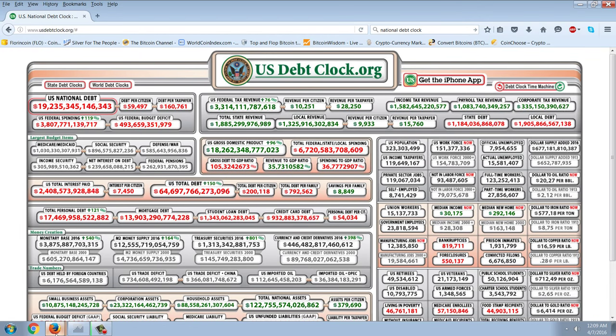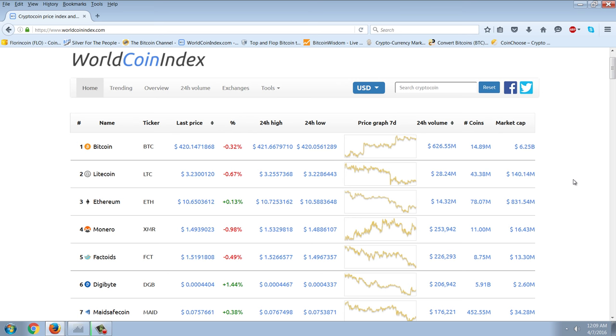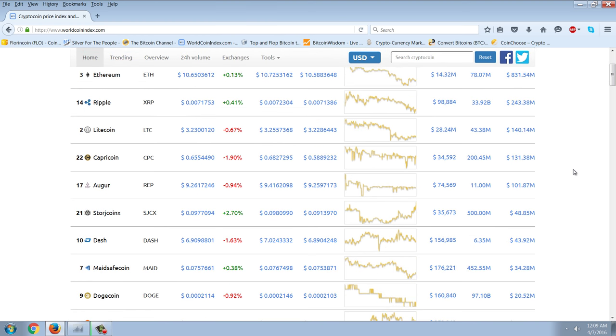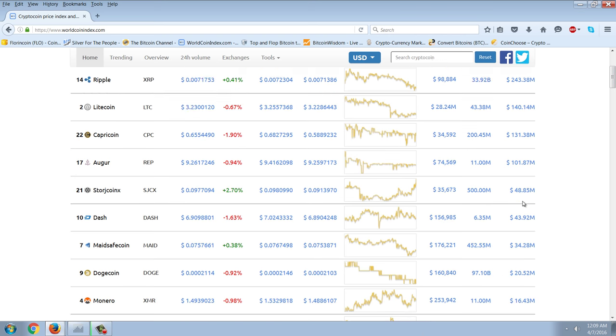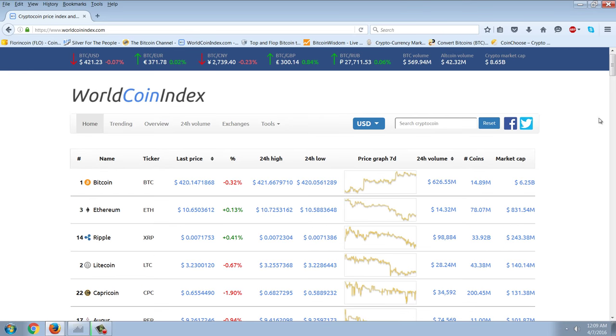So what can the billionaires put their money into? I think cryptocurrency is going to be one they probably will do as well. Bitcoin is now around $6.25 billion. Ethereum comes in at about $800 million. Ripple is about $250 million. Litecoin is around $150 million. And then Capricoin, Augur, Storage, Dash, Maidsafe, Doge, Monero, etc. The whole total comes to about $8.65 billion — again, an absolute pittance. That's somewhere where they can put their money.